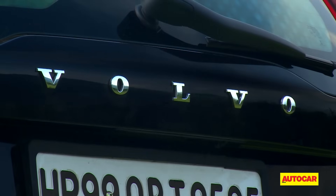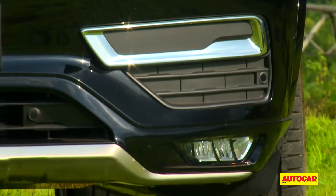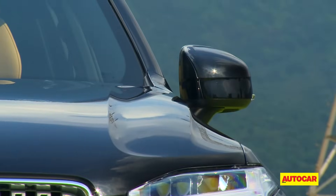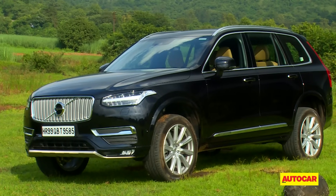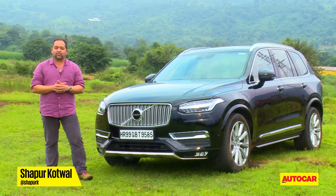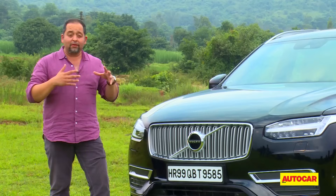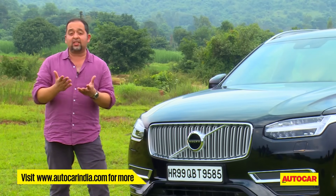Swedish car maker Volvo hasn't had the easiest time of late. In the recent past it was sold to Chinese car maker Geely and as a result its product lines got stretched and stretched. The old XC90 was on sale forever in India but now finally we have this new car, the all-new XC90. It's based on the new scalable platform architecture, it comes with a raft of new safety systems and a new generation twin turbo diesel engine. We've got the car on our roads and we're going to drive it and see what it's like in our conditions.